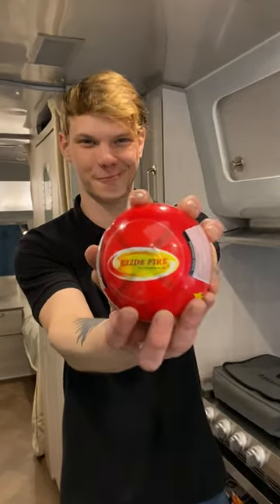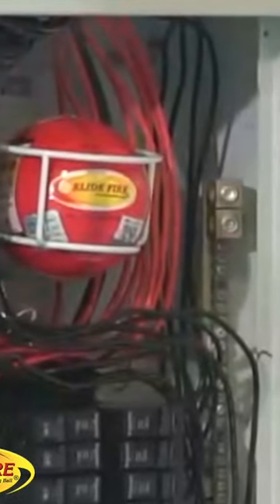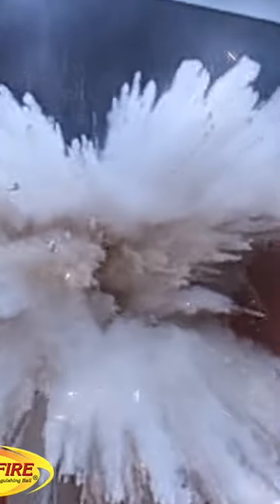Number 2, the Allied Fire Extinguishing Ball. This revolutionary self-activating device provides a much needed additional line of defense against fighting fires. Simply mount inside your RV and you'll have 24-7 coverage against a fire.